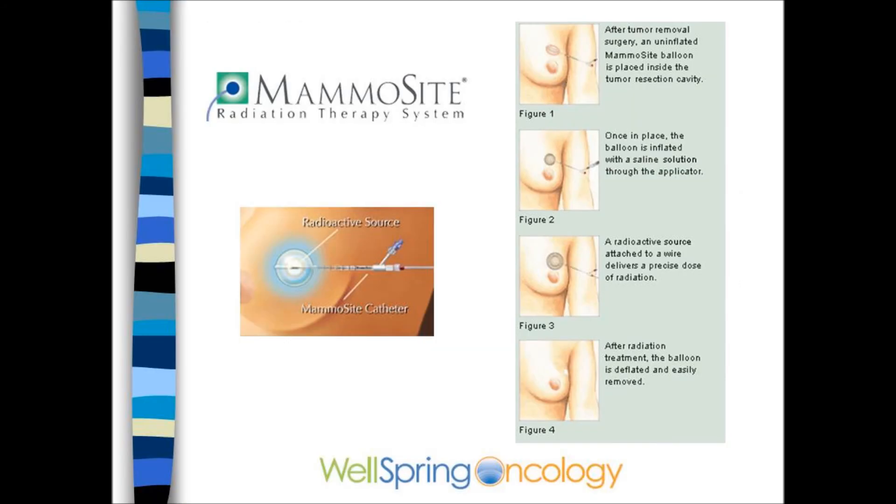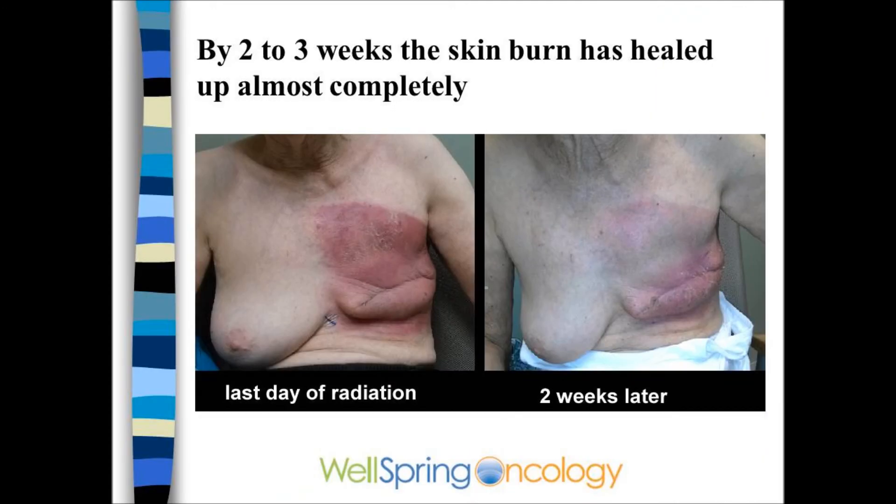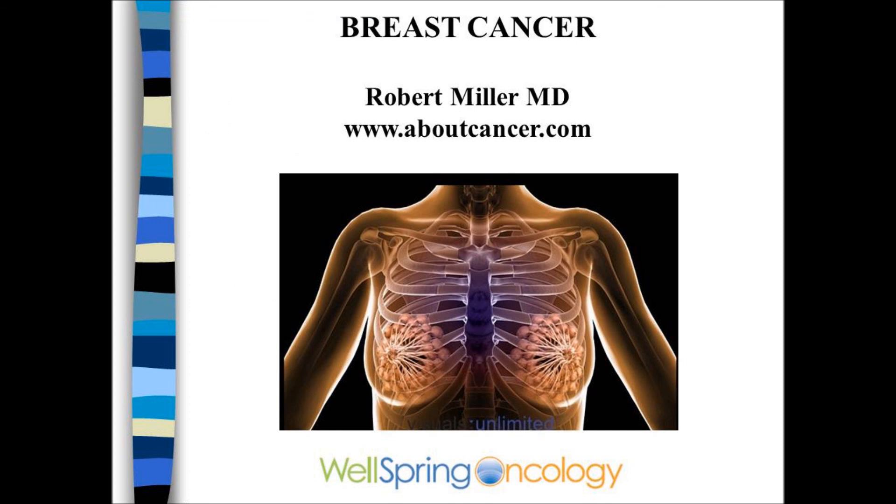Some patients may benefit from partial breast radiation, such as a balloon or mammocyte, or other similar techniques. The side effects of breast radiation are primarily radiation dermatitis — the breast gets sunburned and can be tender. Tiredness, fatigue, even lightheadedness and arm swelling can occur. The side effects on the skin often show up over the last week of treatment and generally heal quickly. Most women have no long-term skin changes. Other long-term side effects include a small risk of arm swelling and a small risk of scarring in the lung. The risk of causing a cancer or nerve damage is extremely low.